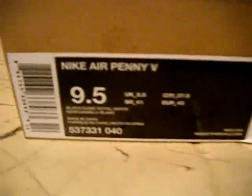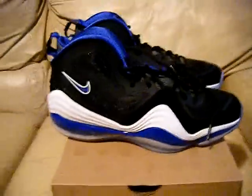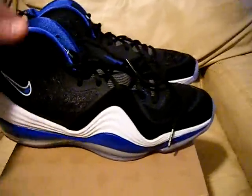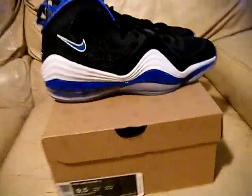You guys don't even got to worry about whether it's authentic with my stuff. Check out my other videos, check out my auctions. The Air Penny Fives, Orlando. If you guys got any questions let me know. I also have size 12.